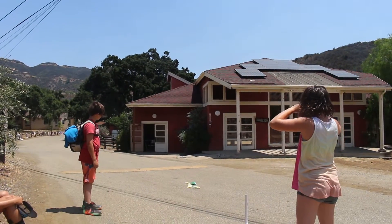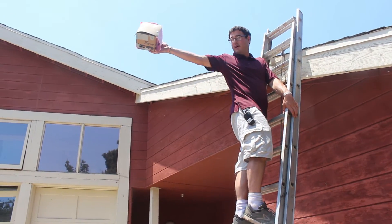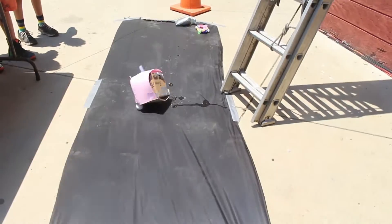And then other stuff they're doing — they're going to make Mars landers, like to drop an egg from the roof of the conference center and have it land on the ground. So cool things like that.